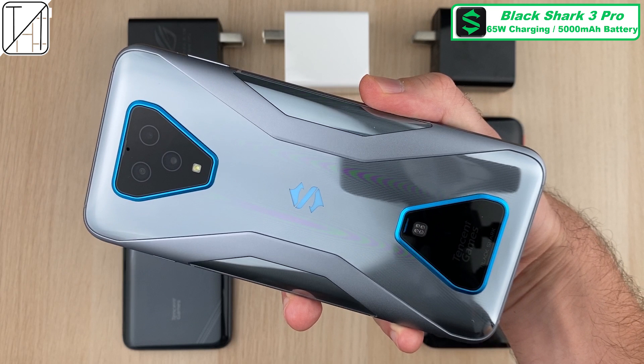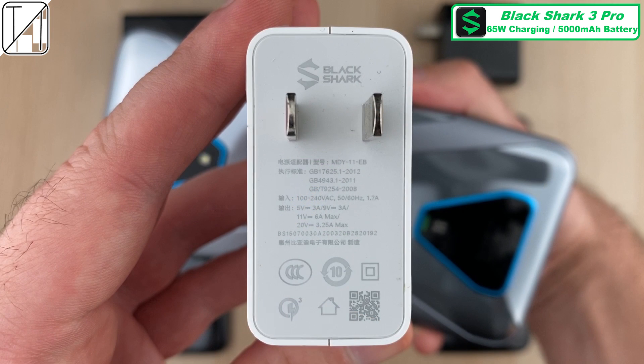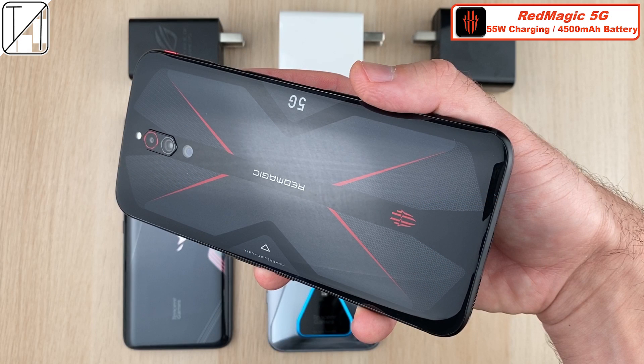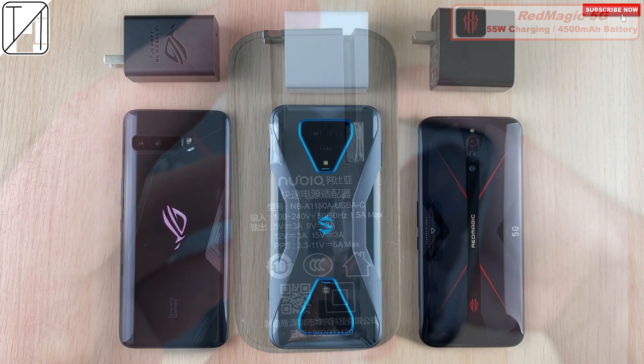The Black Shark 3 Pro comes paired with a 65 watt charging block in the box — which is absolutely incredible — with a slightly smaller 5000mAh battery. The Red Magic 5G comes with an 18 watt block in the box, but it can go up to 55 watt charging, which is the block used here, with a 4500mAh battery.